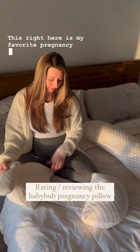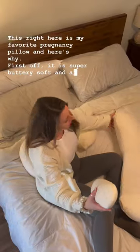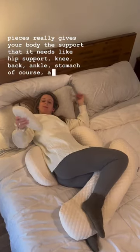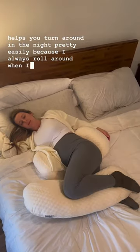This right here is my favorite pregnancy pillow and here's why. First off, it is super buttery soft and all these extra pieces really give your body the support that it needs — like hip support, knee, back, ankle, stomach of course — and it helps you turn around in the night pretty easily because I always roll around when I'm sleeping.